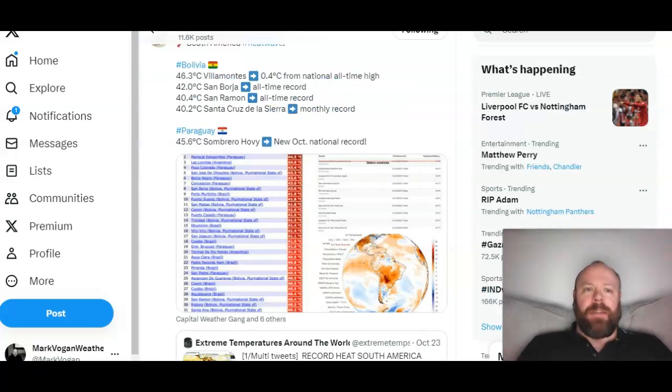Going further south to South America, heat is the big story — an ongoing remarkable heat wave. Bolivia recorded 46.3°C at Villamontes, just 0.4°C from the all-time Bolivian record. Pretty remarkable stuff.